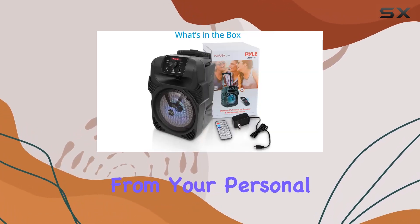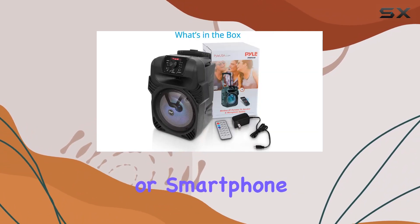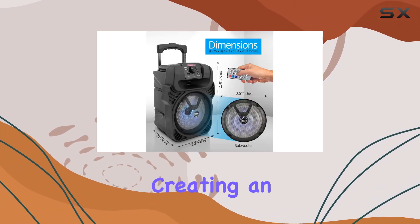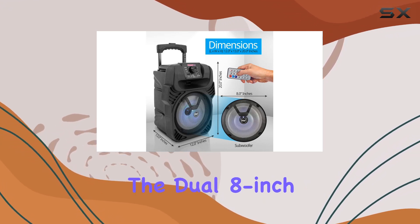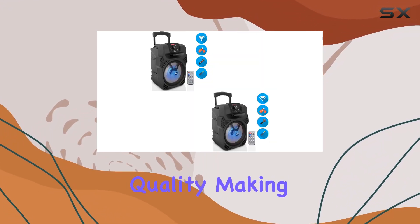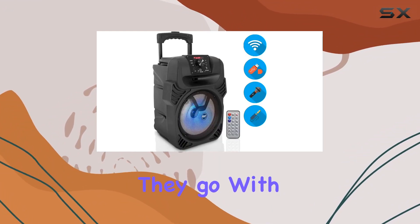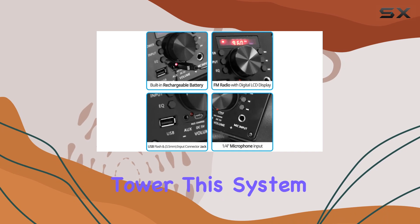You can stream from your personal computer, tablet, or smartphone. What sets this speaker apart is the vibrant multi-color LED flashing DJ party lights, creating an immersive experience. The dual 8-inch woofer delivers optimal sound quality, making it perfect for those who love to channel their inner rock wherever they go.